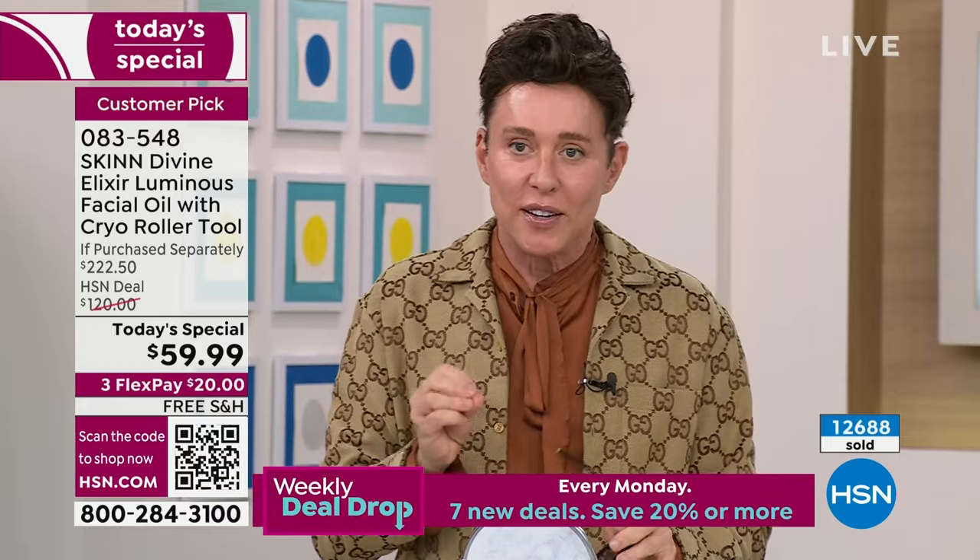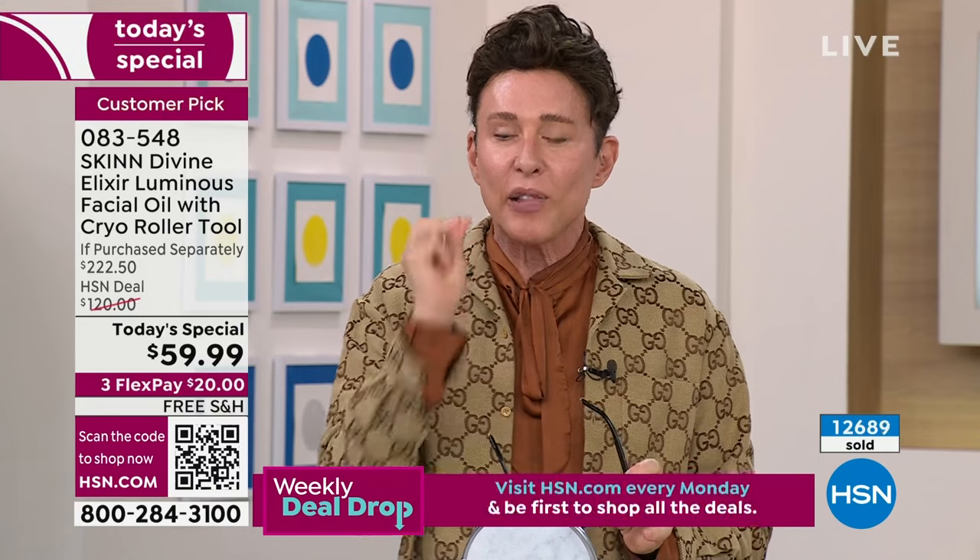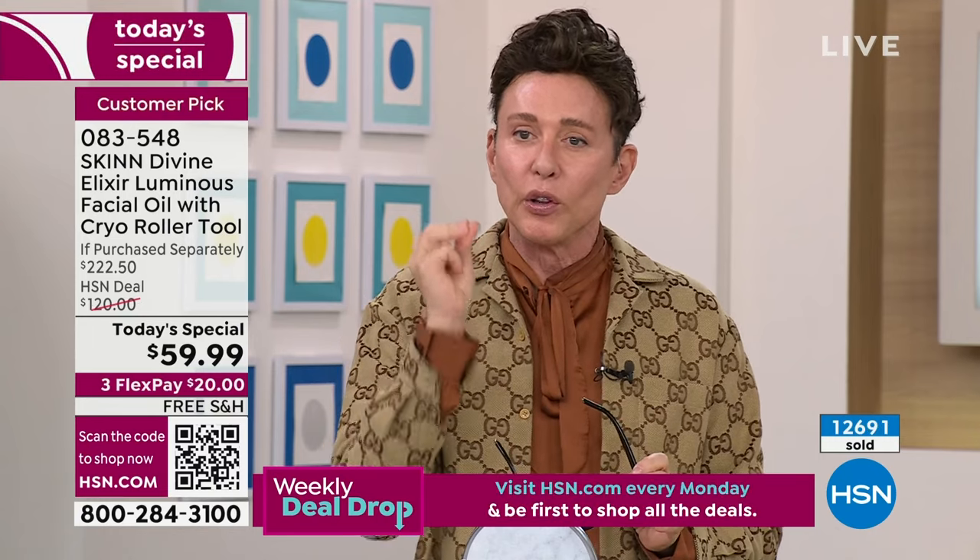There's a point in your life where you're like: something is missing from my regimen, something is missing from my skin. It's the fourth dimension — the luminous, pliable, flexible, plump looking skin. This is how you get it.